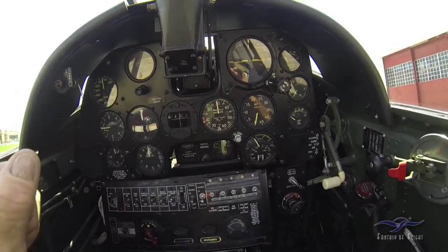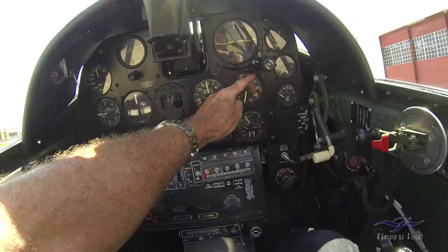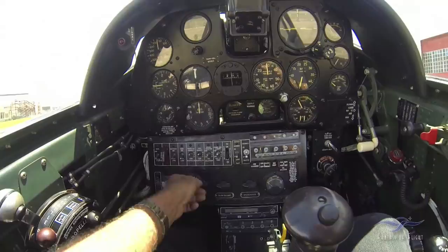Manifold pressure shows how much power the engine's using — we use 52 inches on takeoff and 3,000 RPM. When I bring the throttle back after takeoff, this will drop. The RPM will stay the same because it's got a governor, and then as I slowly bring the propeller back, the governor will slowly reduce the RPM.